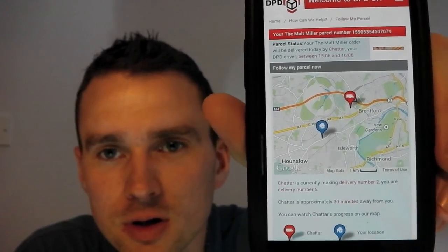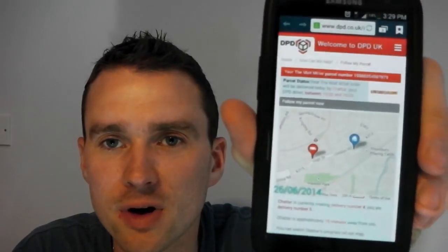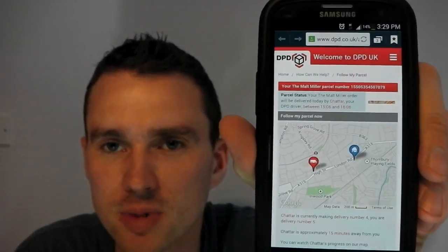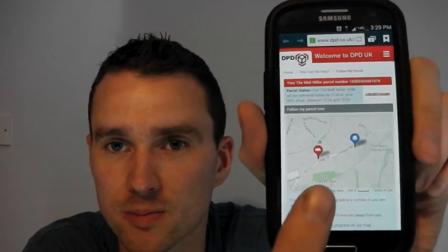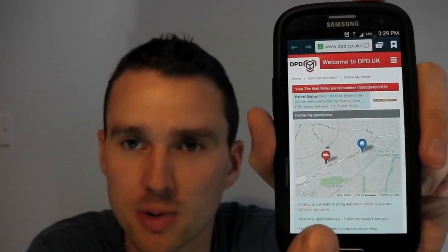As it counts down, you'll see he's doing number two out of five deliveries and it's changed to thirty minutes away. And so on until the very last point — he was doing delivery four out of five and was about ten minutes away. If you refresh, you'll see the blue dot is me and the red dot is where the delivery driver is. You'll slowly see that creep up to your destination, giving you a time frame within about 15 minutes of when that delivery driver is going to be there. I think that's one of the best things ever for a delivery service — to know within 15 minutes when the driver is going to be there is perfect.